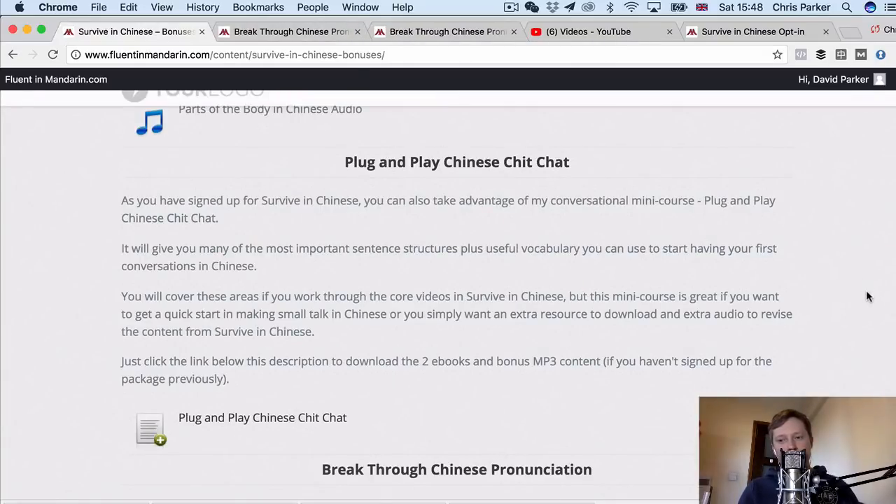The last bonus that comes with this course free is probably my favorite one — Plug and Play Chinese Chit Chat. This is my conversational mini course for starters in Chinese, which I used to sell separately, and it gives you many of the most important sentence structures plus useful vocabulary to start having full conversations in Chinese. If you don't want to watch all of the videos and want to get started quickly, you can look at this mini course, and it's also an extra resource to revise content from the main videos.